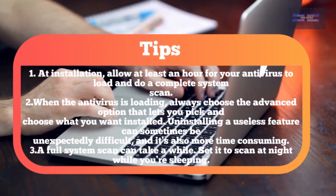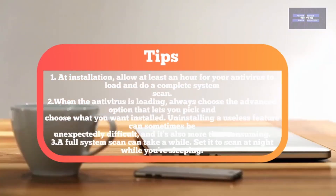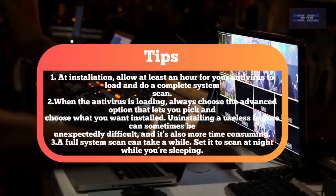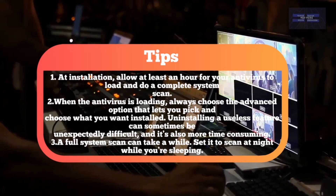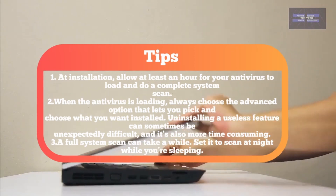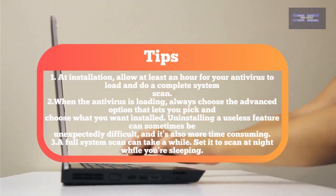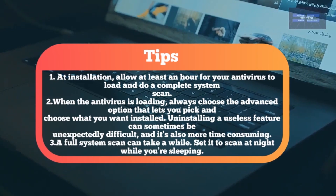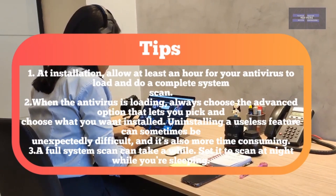Expert tips: At installation, allow at least an hour for your antivirus to load and do a complete system scan. When the antivirus is loading, always choose the advanced option that lets you pick and choose what you want installed. Uninstalling a useless feature can sometimes be unexpectedly difficult and more time consuming. A full system scan can take a while — set it to scan at night while you're sleeping.